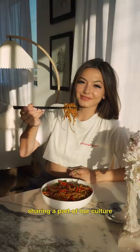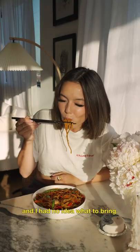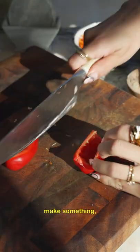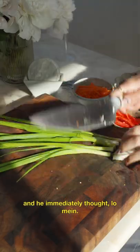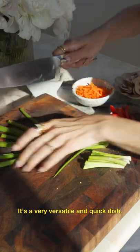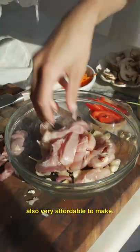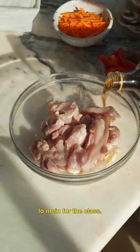In middle school we had to bring in a dish sharing a part of our culture with the class and I had no idea what to bring. So I asked my dad if he could help make something and he immediately thought lo mein. It's a very versatile and quick dish, and for a classroom of kids it's also very affordable to make. My dad made a vegetable lo mein for the class.